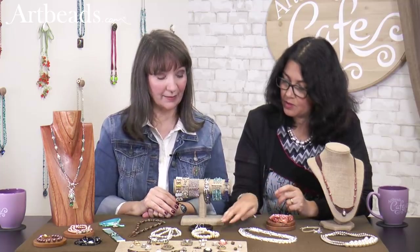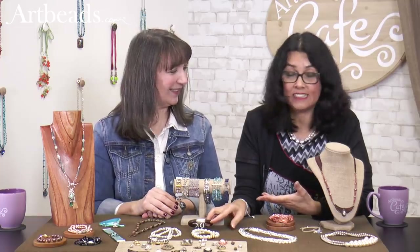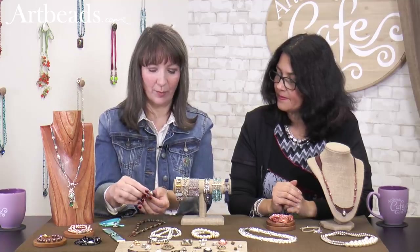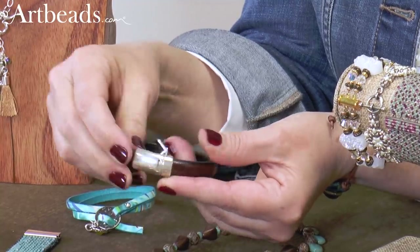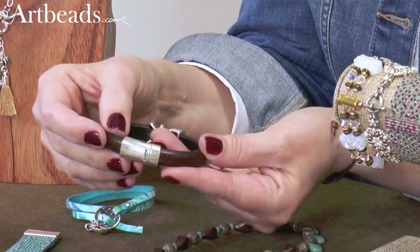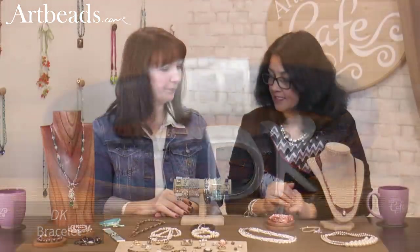Another clasp we don't see very often — you have to use these magnetic clasps for wraparound leather. They open nicely and are strong. This little bar here fits in so it keeps the magnet in place as well. That's a great clasp — and you just use some super glue for that.